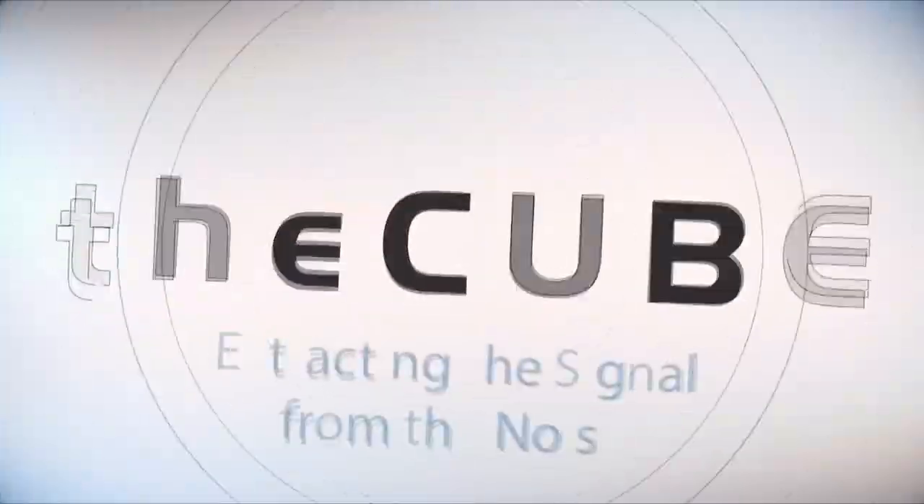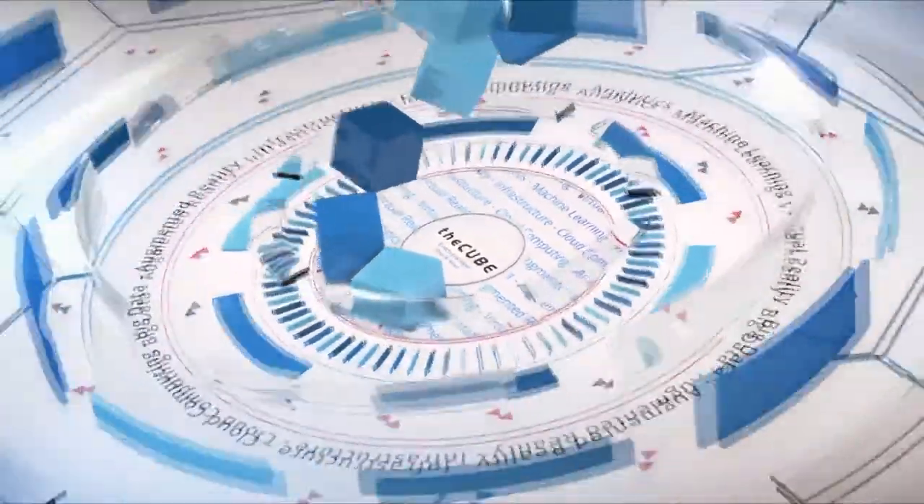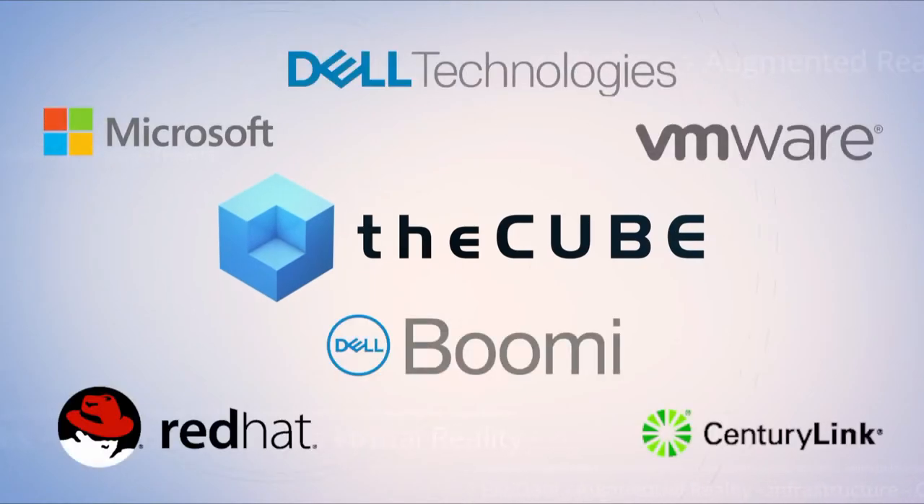Live from Las Vegas, it's theCUBE, covering Dell Technologies World 2019, brought to you by Dell Technologies and its ecosystem partners.